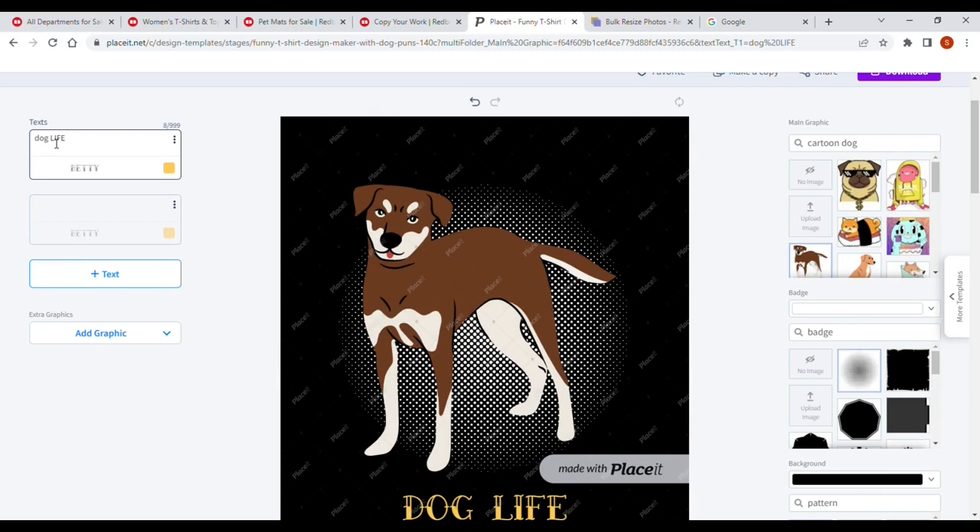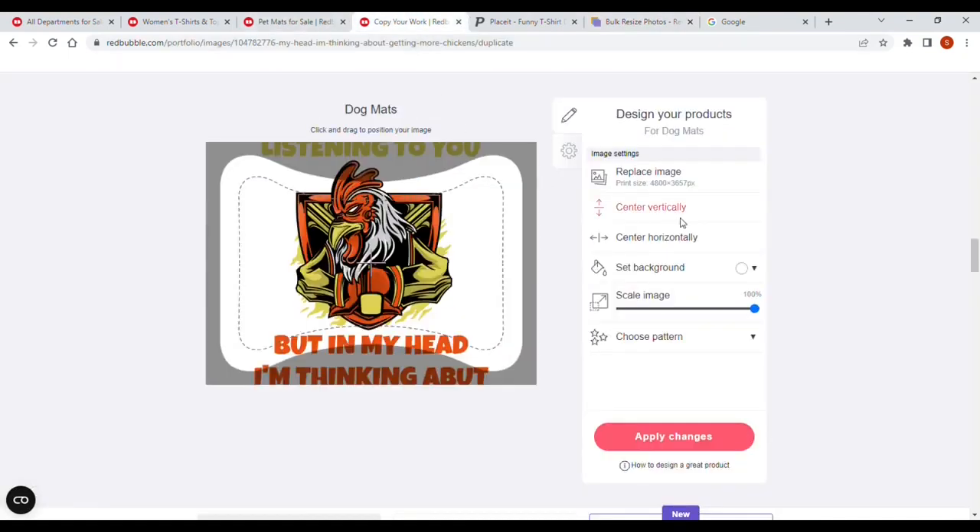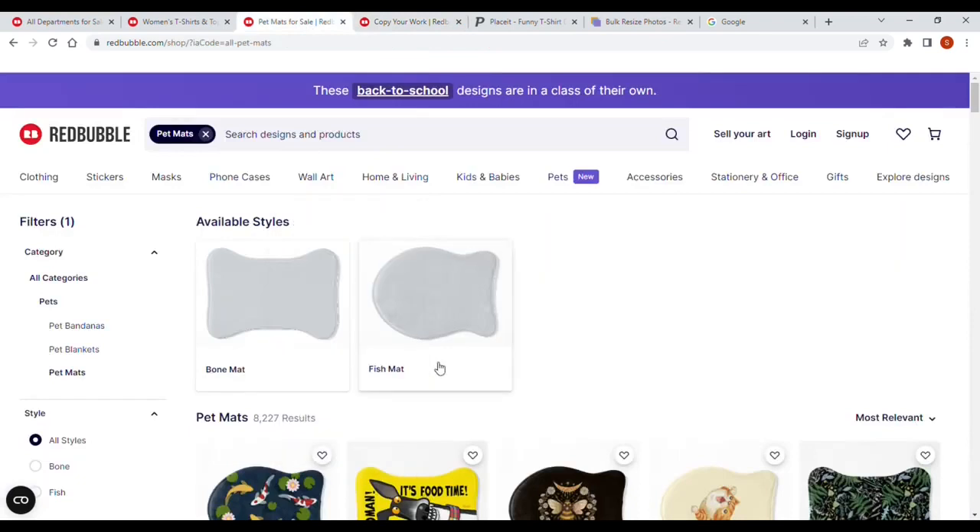So we've got a Dog Mat. We know the dimensions we want to use, we've got the image we want, and we know there's not much competition. What I would do is finish my design, download it, and then make it optimised for the Dog Mat. I then go into Bulk Image Resize, upload my downloaded picture, and change the dimension size to 4,800 by 3,657 for the Dog Mat. Download it, then upload it to Redbubble. This way I am prioritising something with low competition — 8,227 results. It's very important that we get into low competition niches.